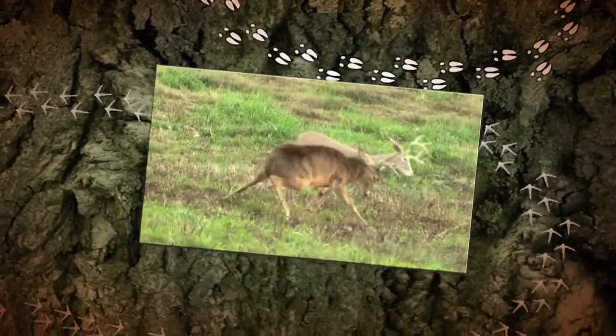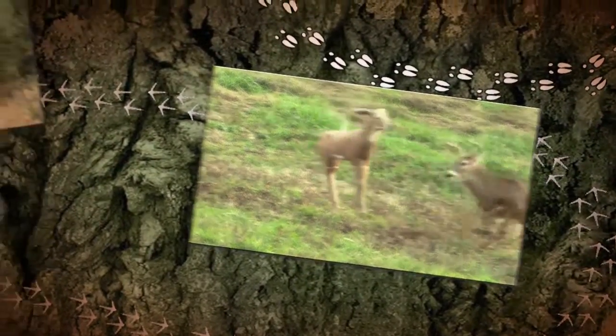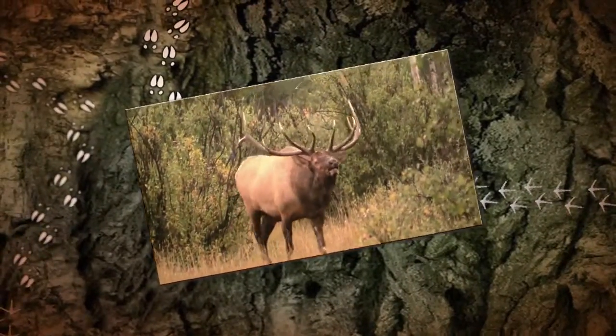Good dog. Come along with the Potts and Horton family as they show you their family's love of God's great outdoors on Legacy Trails.